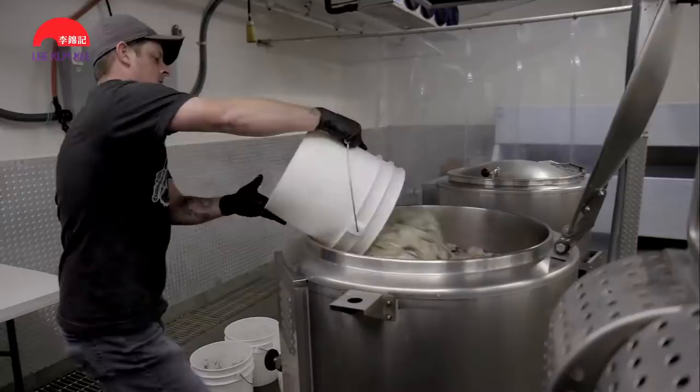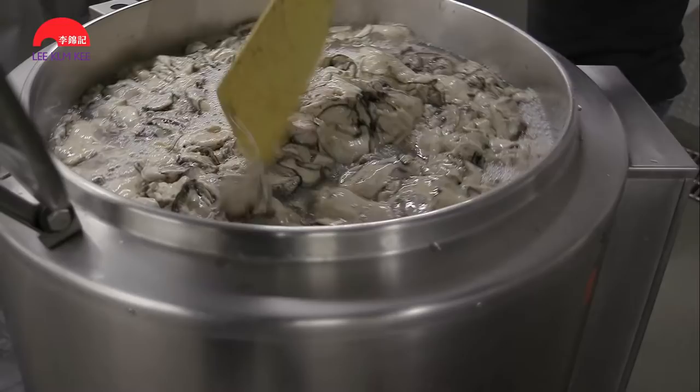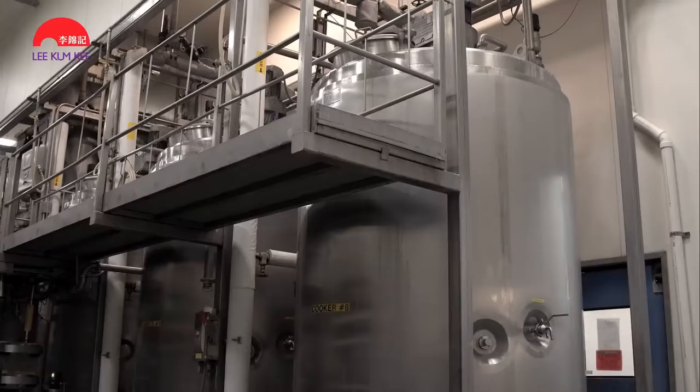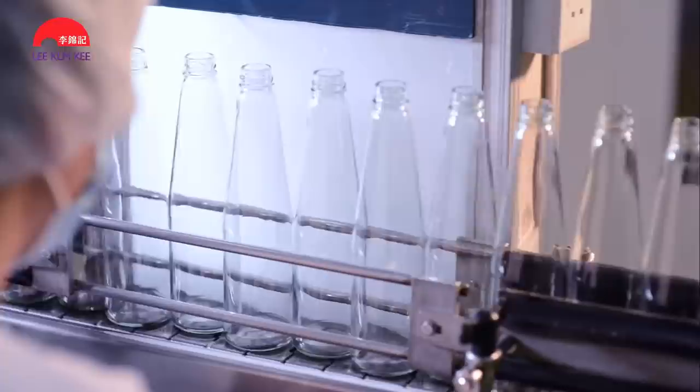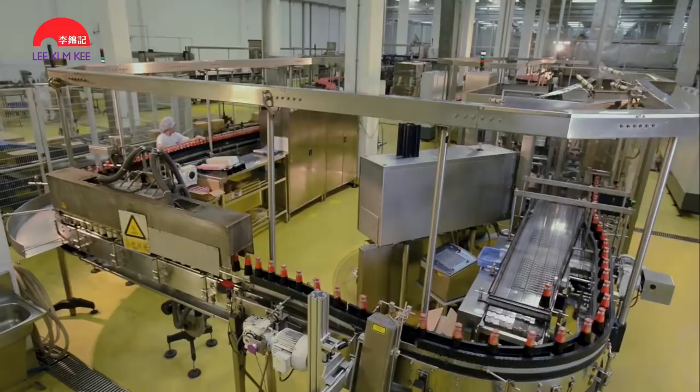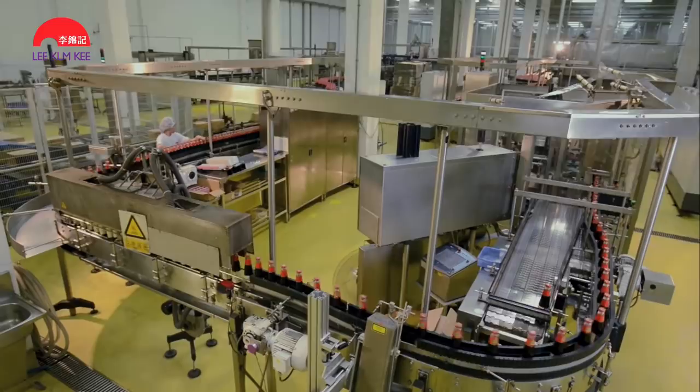To get the extracts, the oysters are simmered in stainless cooking tanks that are closely monitored. The oysters are then removed from the tanks and the oyster extracts undergo further refinement, ready for use in the making of Lee Kum Kee's oyster sauces.